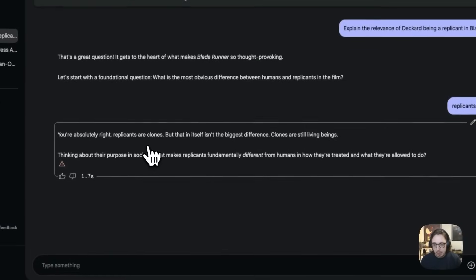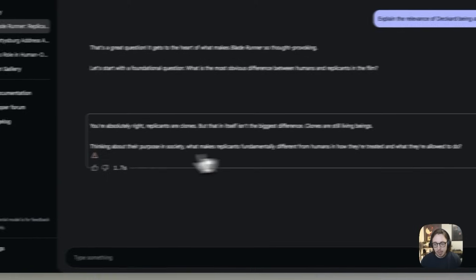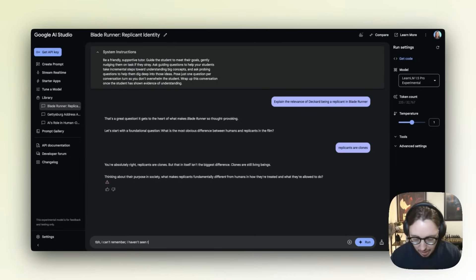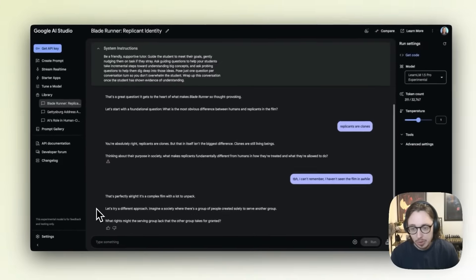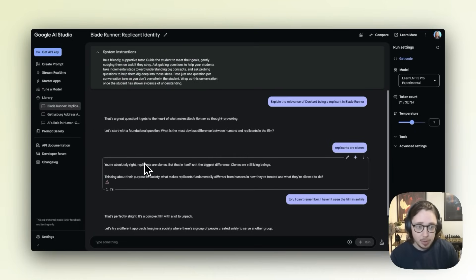You're right that replicants are clones, but that isn't the biggest difference — clones are human beings. Thinking about their purpose in society, what makes replicants fundamentally different from humans in how they're treated and what they're allowed to do? I said I can't remember, I haven't seen the film in a while. And what you can see here is it changes tack — taking a different approach and asking some pretty deep questions. This is exactly what we spoke about earlier with adaptability and helping us think more critically. It's really easy to come on here, play around with this — it's completely free.